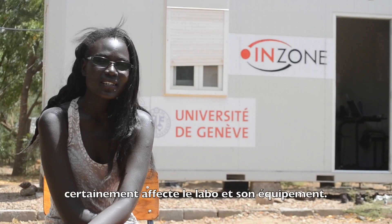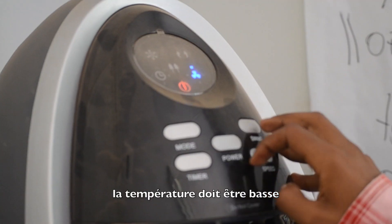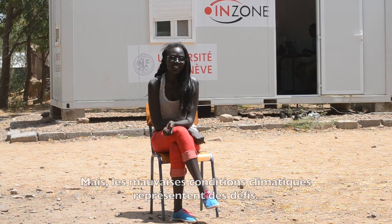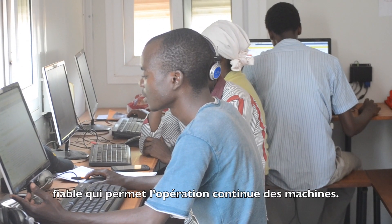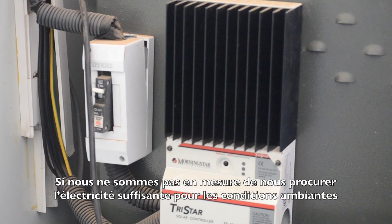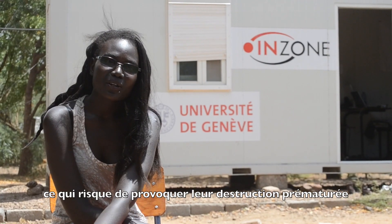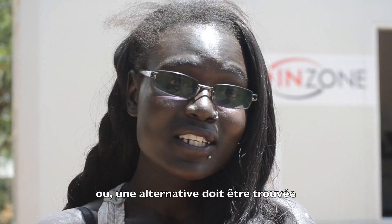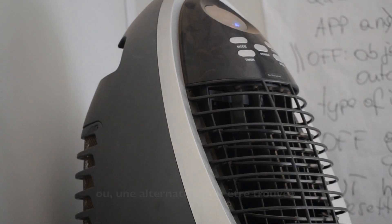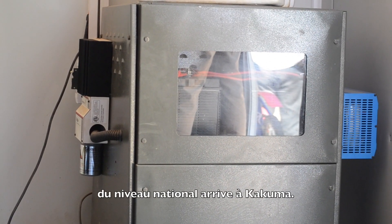The weather in Kakuma certainly affects the lab and its equipment. For the machines to be durable, the temperature has to be kept low and dust needs to be kept out, but the adverse weather conditions are a challenge. A reliable power supply needs to be put in place to keep the machines up and running. If there is not enough power for the AC, the required temperature cannot be maintained, leading to premature breakdown of electrical equipment. The solar panels need to be upgraded, or alternatively, necessary steps should be taken for backup power supply through appropriate linking to the national power grid to reach Kakuma.